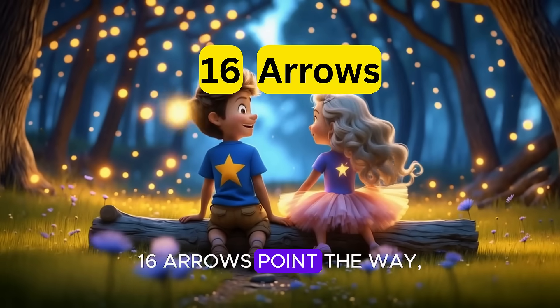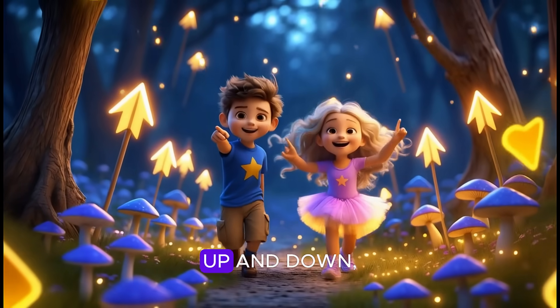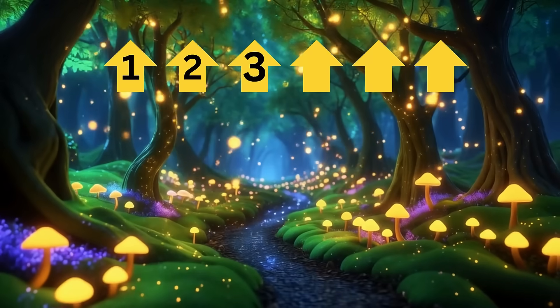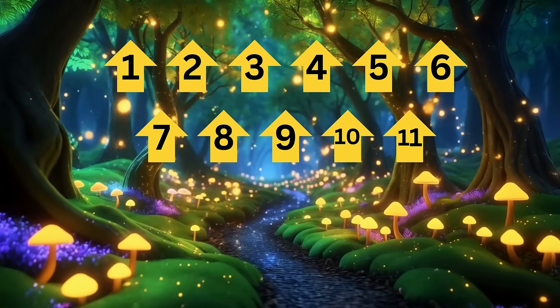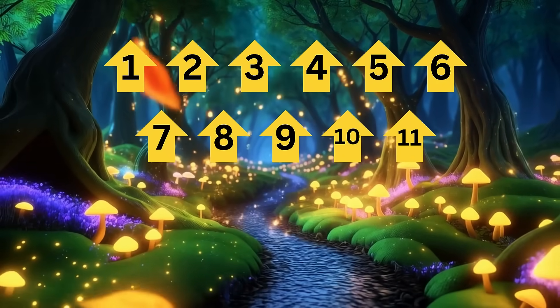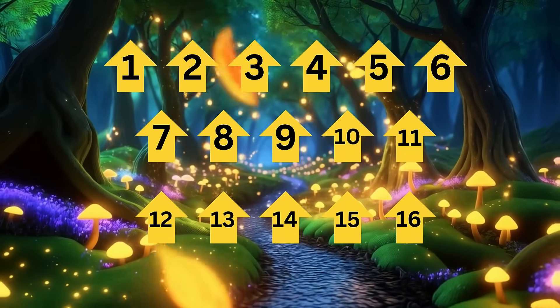Sixteen arrows point the way to treasures we'll find today, left and right, up and down. Let's count to sixteen with every arrow. Let's count one to sixteen: one, two, three, four, five, six, seven, eight, nine, ten, eleven, twelve, thirteen, fourteen, fifteen, sixteen.